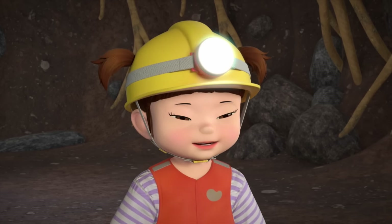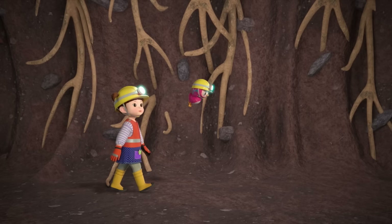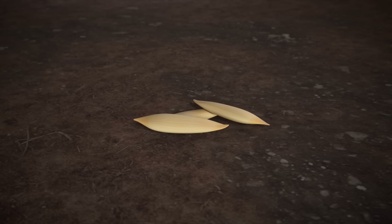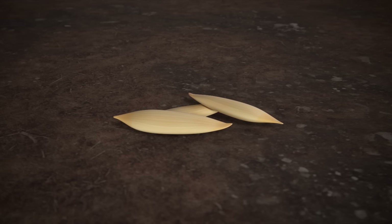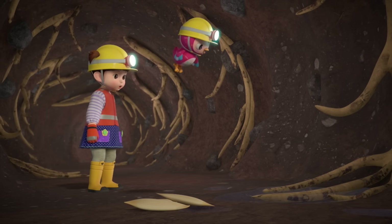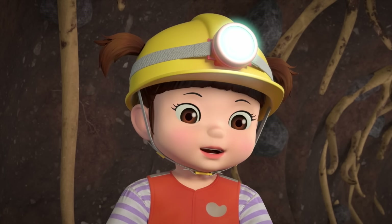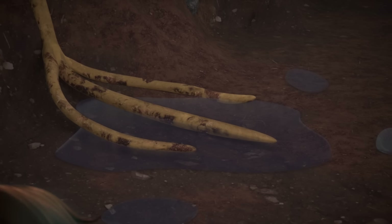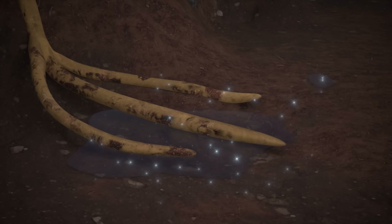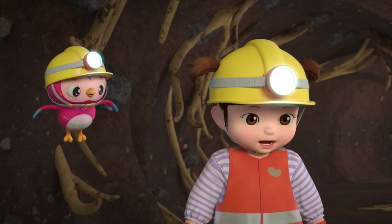I didn't know there was a tunnel down here! Lots of animals live underground! Those are the seeds I just planted! Eventually they'll grow roots and sprout just like other plants! So this is what they look like underneath! Yeah! The roots absorb water and nutrients in the soil and help the veggies and fruits grow! The same way that sponges absorb water!